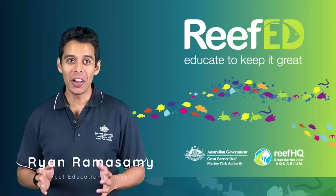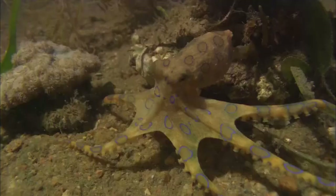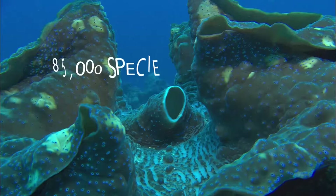Hi everyone, welcome to our next phylum in our classification series: Mollusca. Molluscs are the second largest group of invertebrates found around the world. There are around 85,000 species of molluscs.